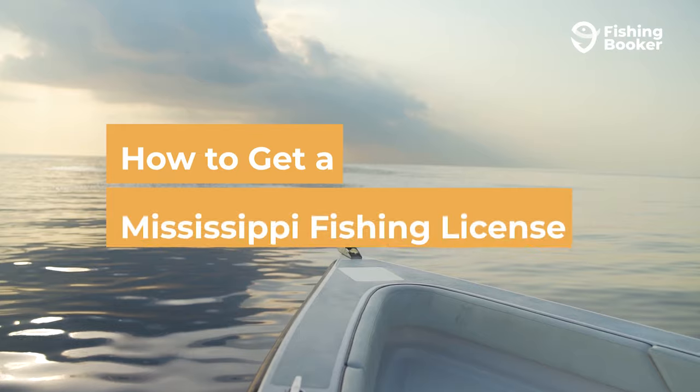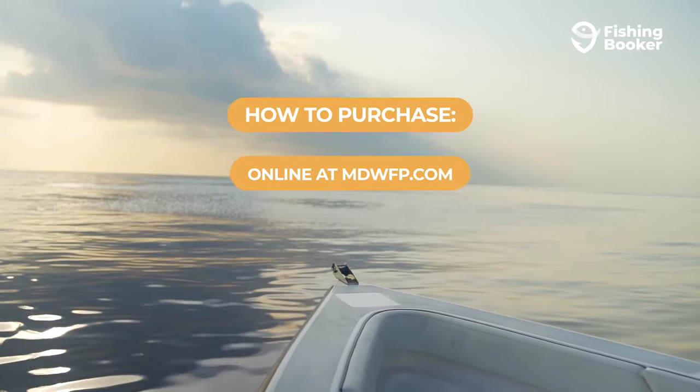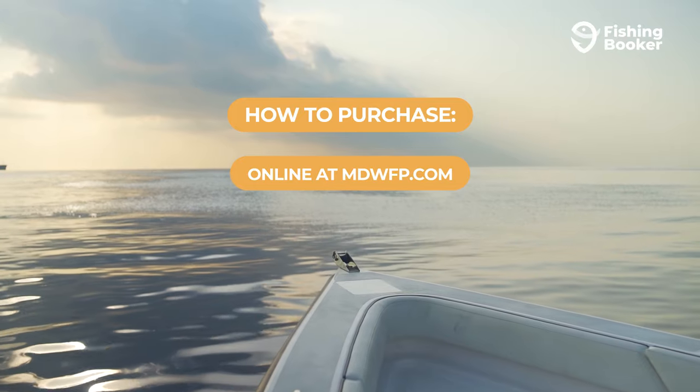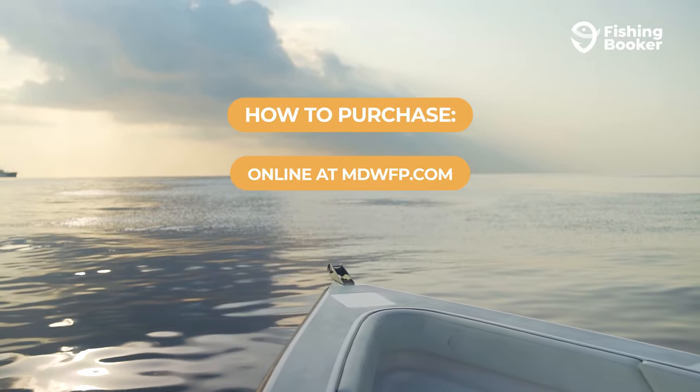So, you know which licenses are available, now it's down to getting one. Lucky for you, the Mississippi Department of Wildlife, Fisheries, and Parks has made the process pretty straightforward. Head over to their website and you can get your Mississippi fishing license within minutes. Keep it on any smart device or print it off and you're good to go.